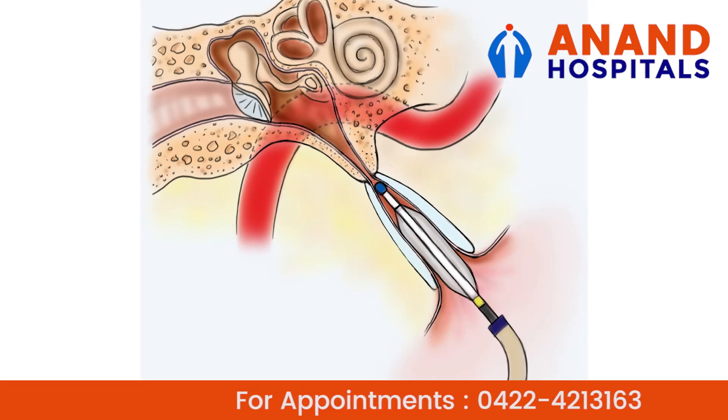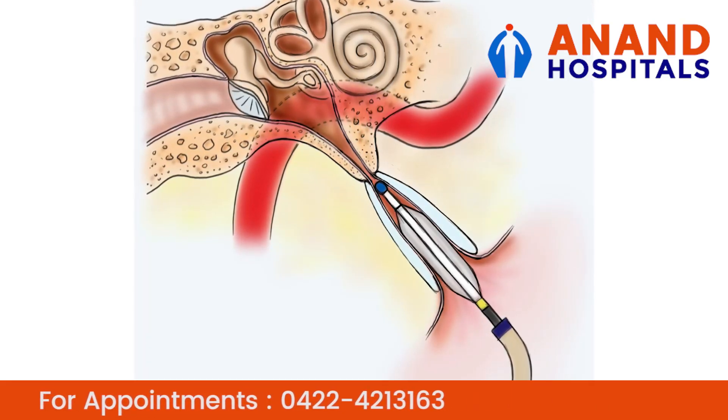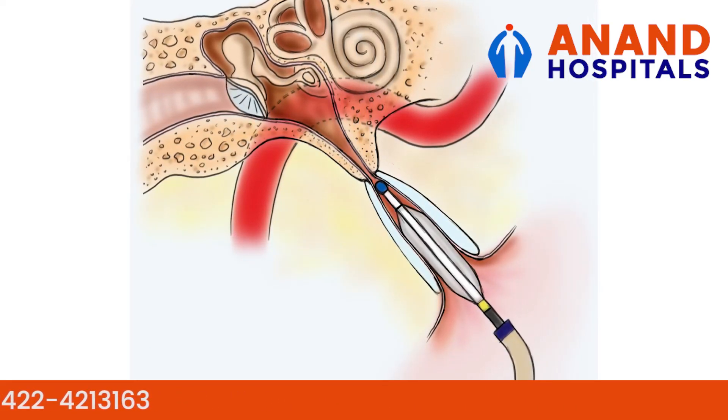Nowadays solutions are available like Eustachian Tube Dilation, Balloon Dilation. This is a simple daycare procedure where we pass a balloon inside the Eustachian Tube to just widen it.